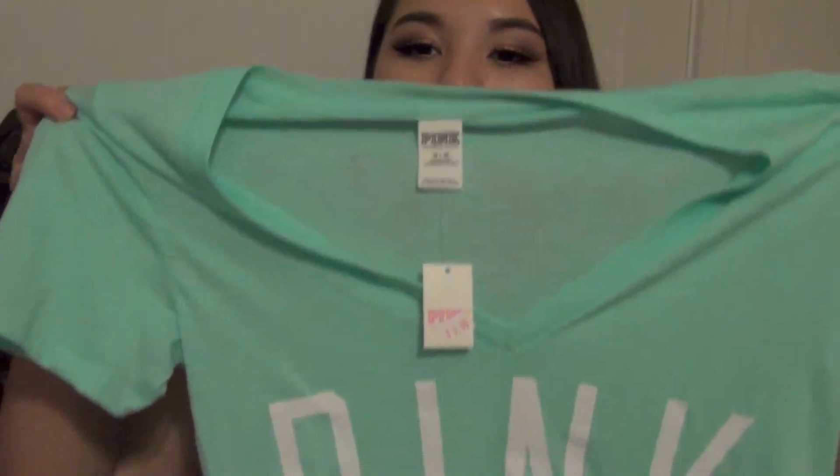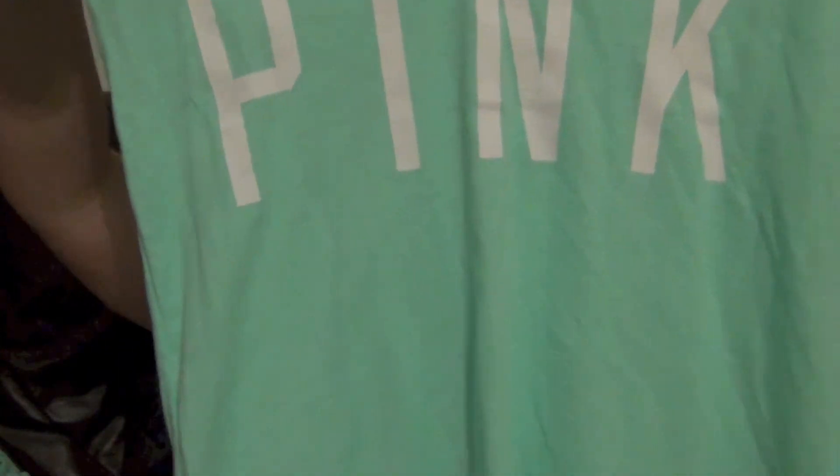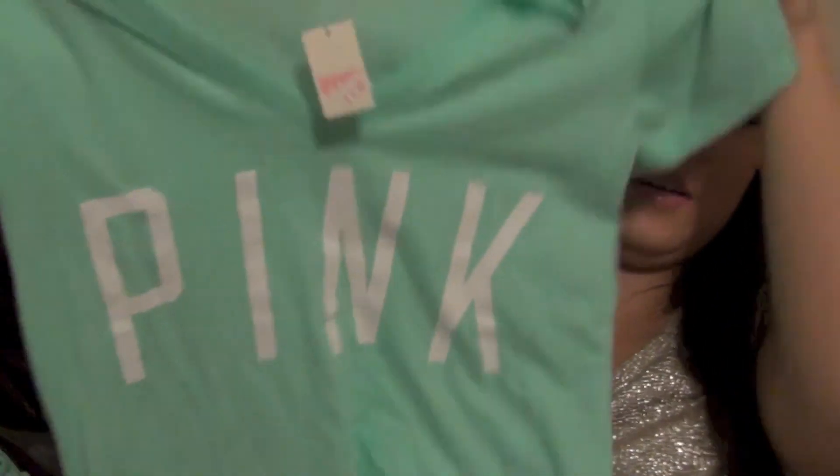The next stop was Victoria's Secret. The first thing I got is this mint tea v-neck that just says 'Pink' on it. It was originally $19.50 and I got it for $9.99 — what a great deal! I also got this jumpsuit in the same color. Let me show you why I picked these colors — here's the sweater, it's just a hoodie that says 'Pink.'